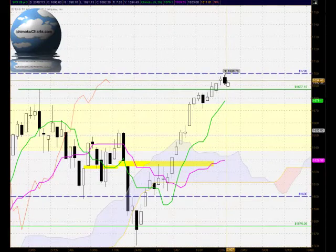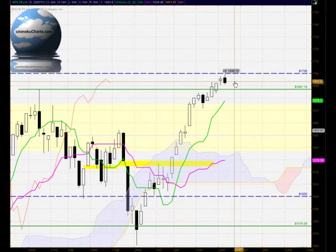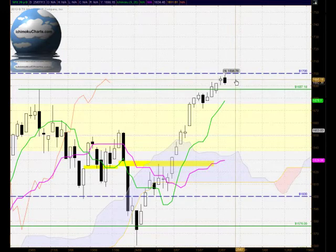Hello everyone, welcome to the IchimokuCharts.com daily analysis for the S&P 500 for Tuesday, July 23rd, 2013.